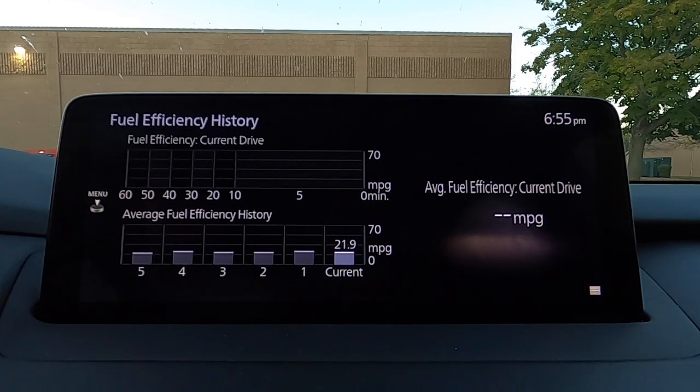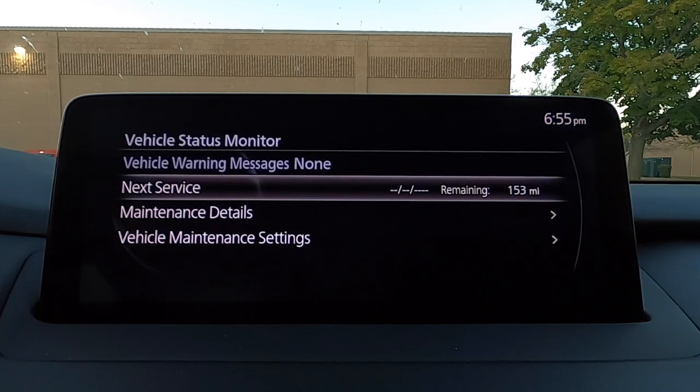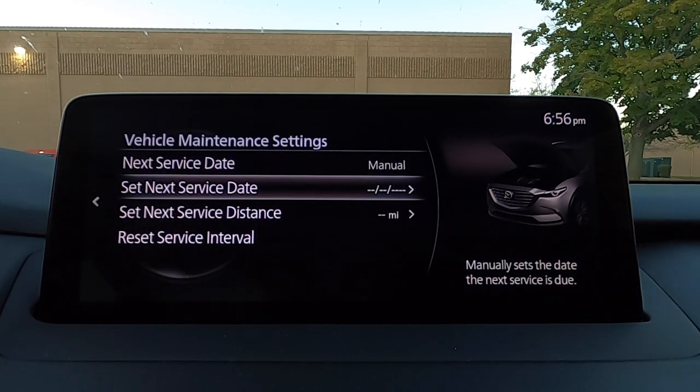Most importantly, the fuel efficiency monitor — this will calculate your fuel economy for every trip you do. It resets itself every time you shut the car off and turn it back on. You'll see this in the highway fuel economy test, as I used this screen to find out my fuel economy at the end of the test; it was somewhere in the mid-26s. We also have Sirius XM Travel Link and a vehicle status monitor, which gives you time to your next service — 153 miles — along with maintenance details and vehicle maintenance settings.